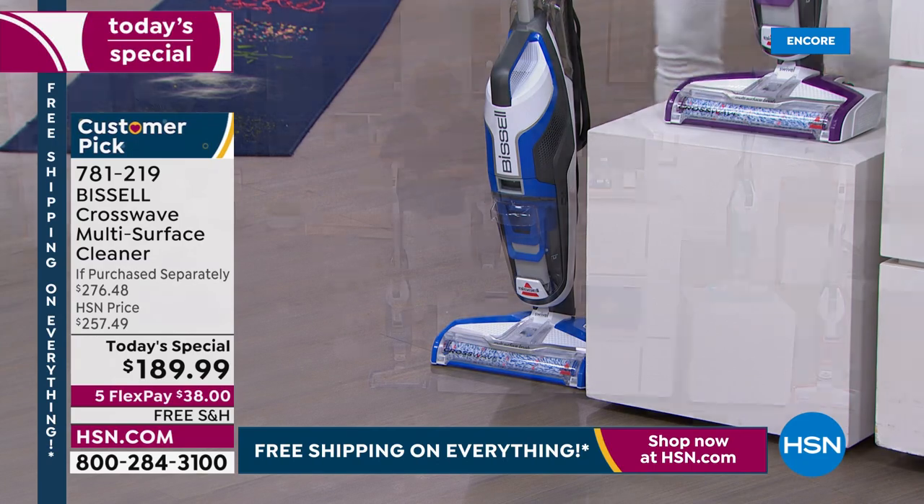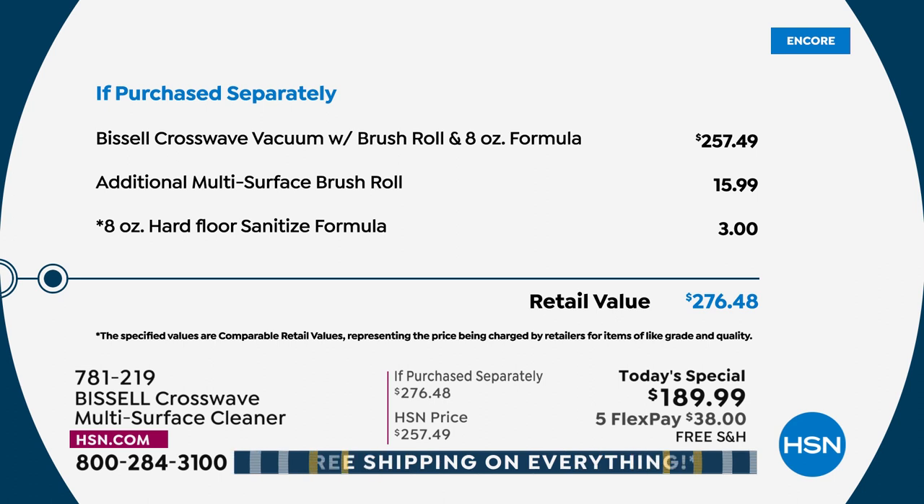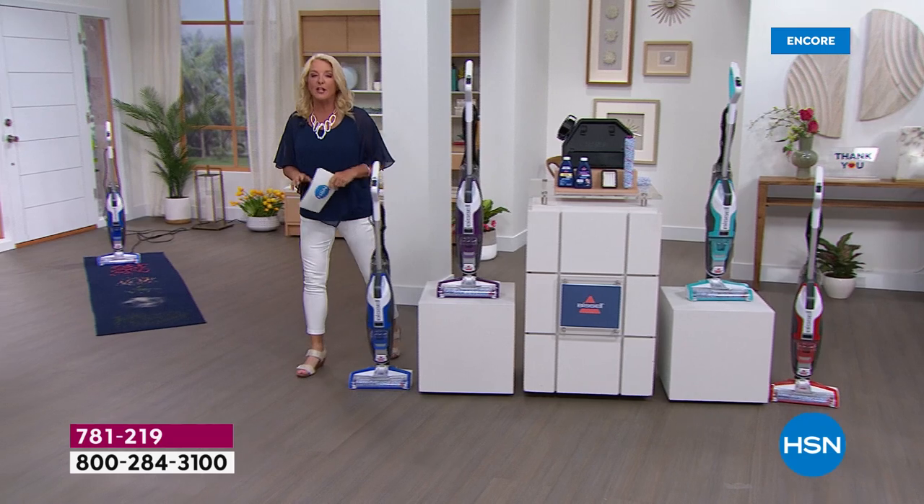What we're after is the value — I love a great deal and we've got it tonight. We have never offered a bigger package and it's the lowest price we've found anywhere. $257 just for one brush and one formula at retail — remember, we've doubled the brushes, doubled the formula, added the tray, included the filters, added the extra brush roll at $16 value and the hard floor formula at $3 more, for a total value of $276. We're at $189.98, making an $86 savings.